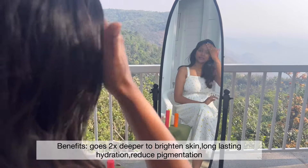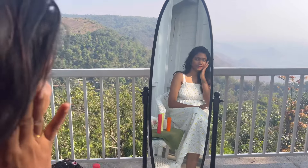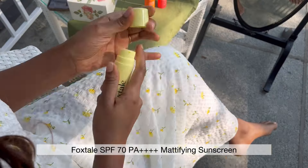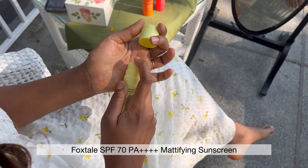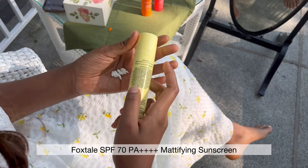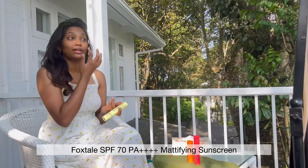Doing his wedding. Now the moisturizer and the serum. Don't use those. We use 4 pumps here — a SPF 70.